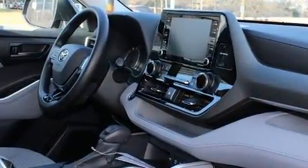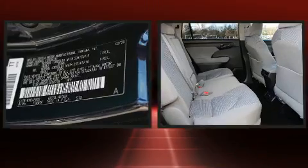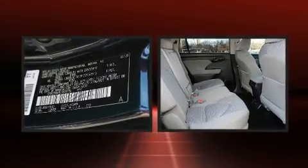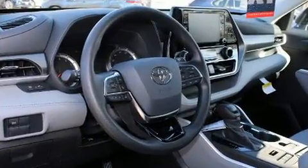Toyota ensures the safety and security of its passengers with equipment such as front and side impact airbags, traction control, brake assist, an emergency communication system, and four-wheel disc brakes with ABS.